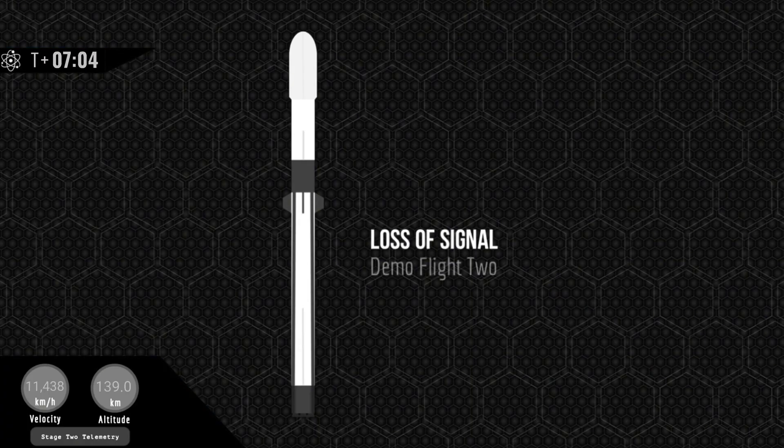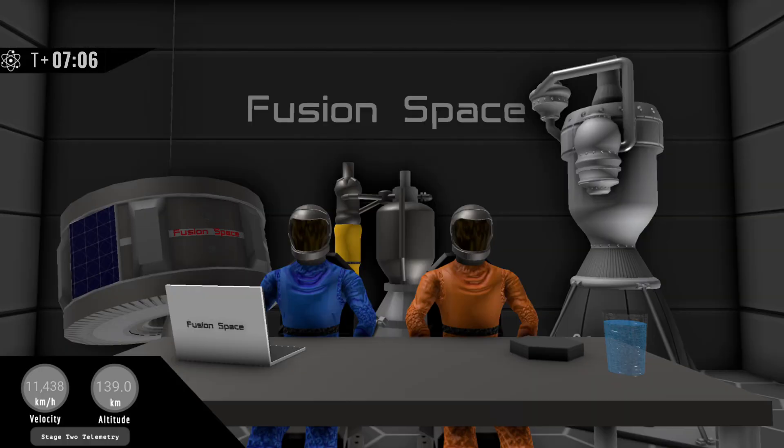We've completed today's major test objectives with 100% success. The second stage is still in its coast phase and is expected to do the first relight in 13 minutes. That'll end today's webcast and we'll continue to update you all on the progress using our Twitter account. We'd like to thank you all for joining us today for this launch and congratulate our teams on the successful flight. See you next time and have a great day.